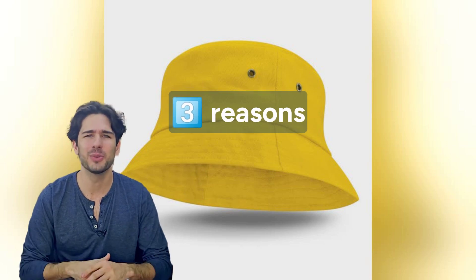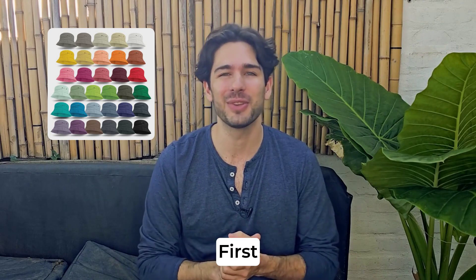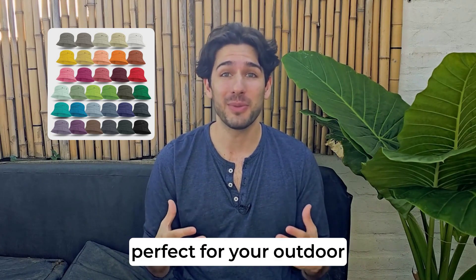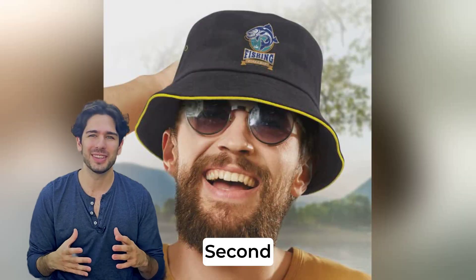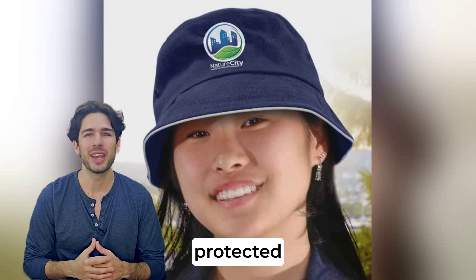Hey everyone, wondering why you need the Bondi Cotton Bucket Hat UPF 50 in your life? First, it offers top-notch sun protection with a UPF 50 rating, perfect for your outdoor adventures. Second, its stylish design keeps you looking cool while staying protected.